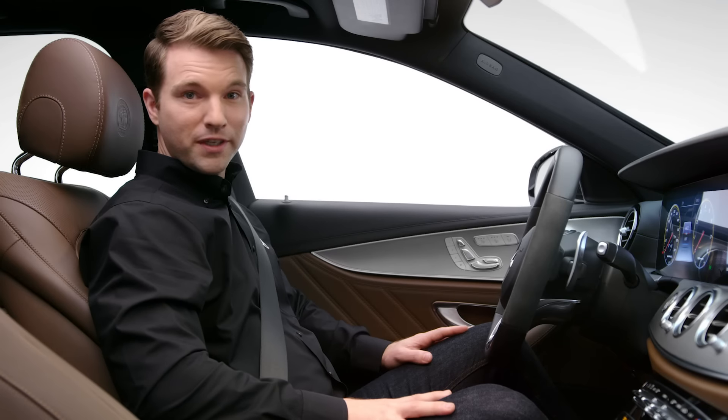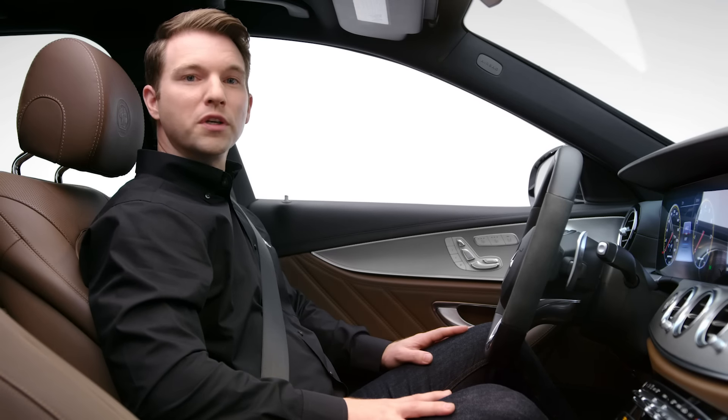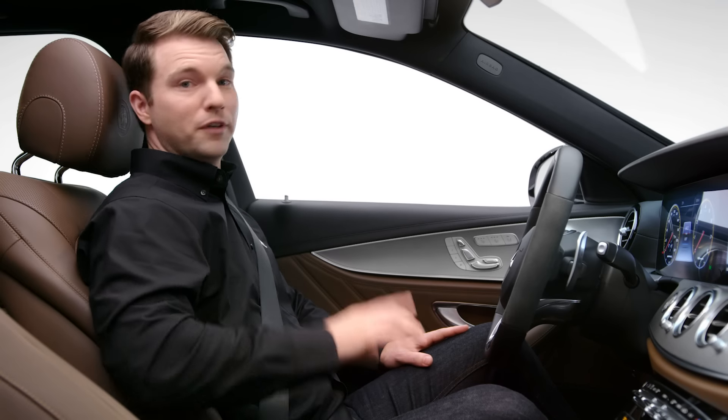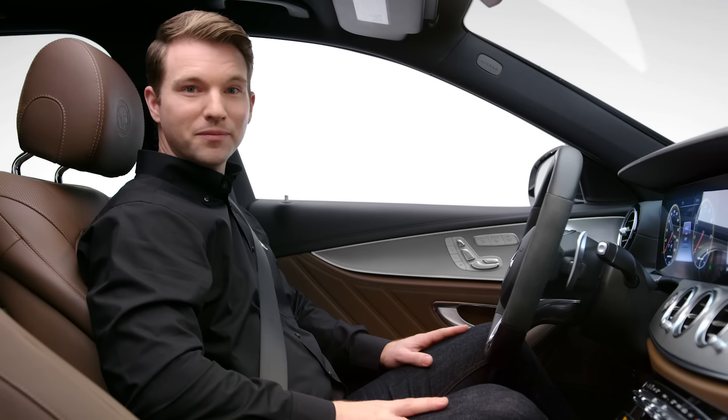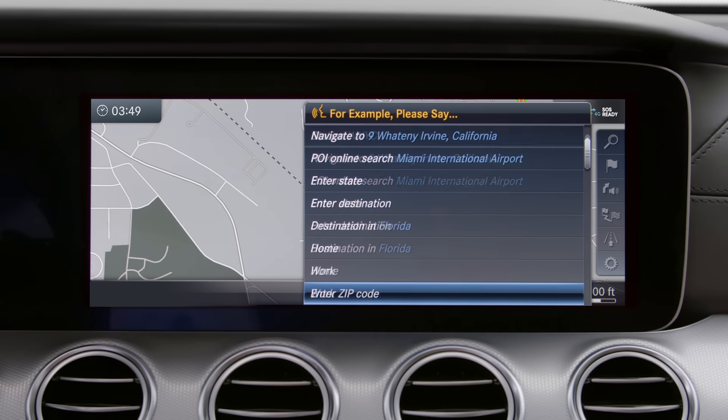Do not use voice control in an emergency as your voice might change and delay use of your phone. Voice control works best when you're sitting centered in the driver's seat, there's nothing obstructing the microphone, and you're speaking articulately. You can ask for help or check the on-screen commands for more assistance as well.